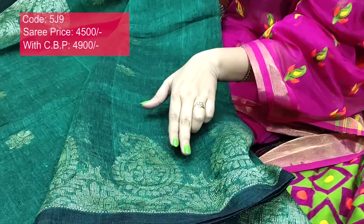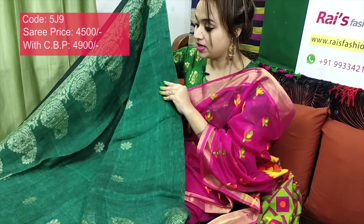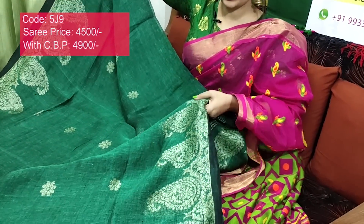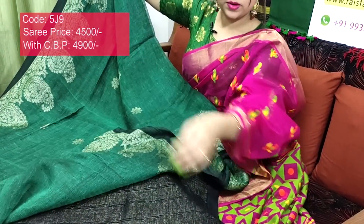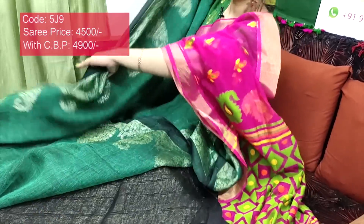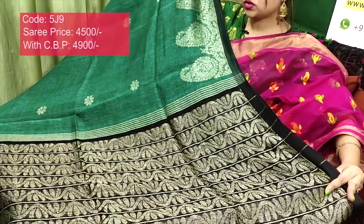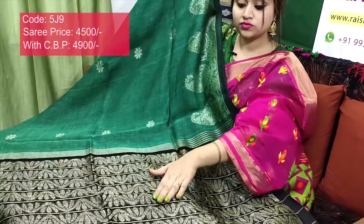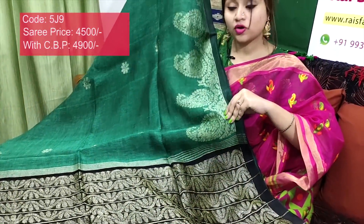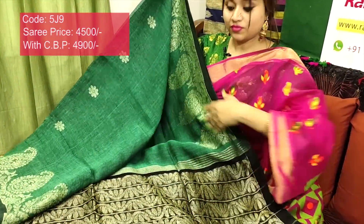Border portions with beautiful zari weaving design, full body zari weaving buta design — very nice, smart, trendy, elegant. Full body weaving design. Running blouse piece — contrast color. Pallu also beautiful weaving design with stripes pattern and contrast black threaded black pallu with beautiful zari weaving design. Very nice, soft, lightweight, comfortable — natural fabric, linen by linen Banarashi.